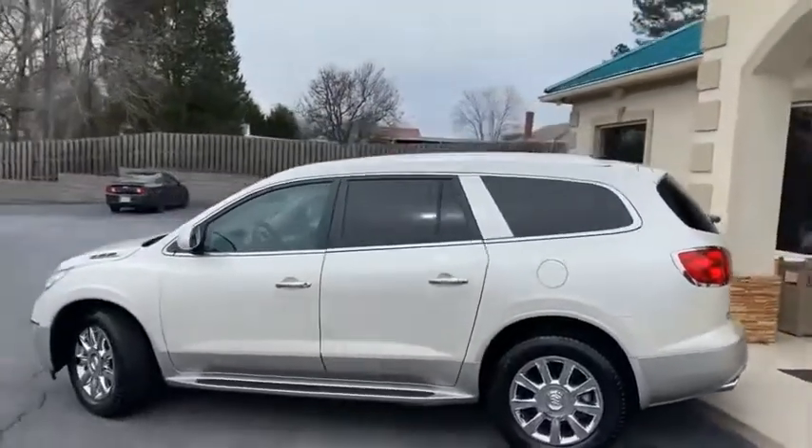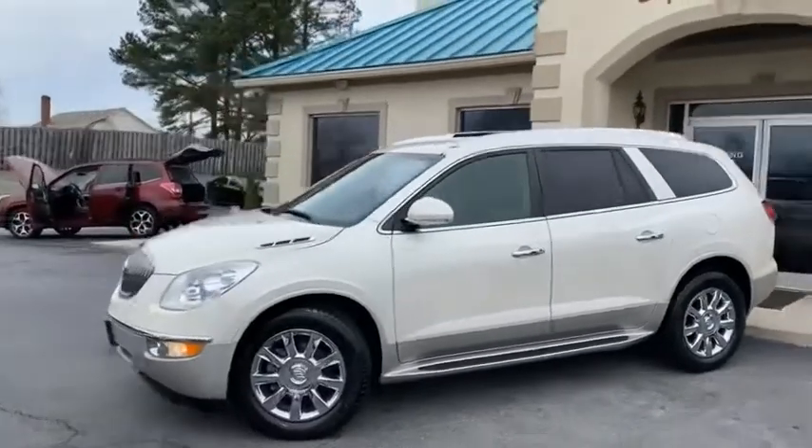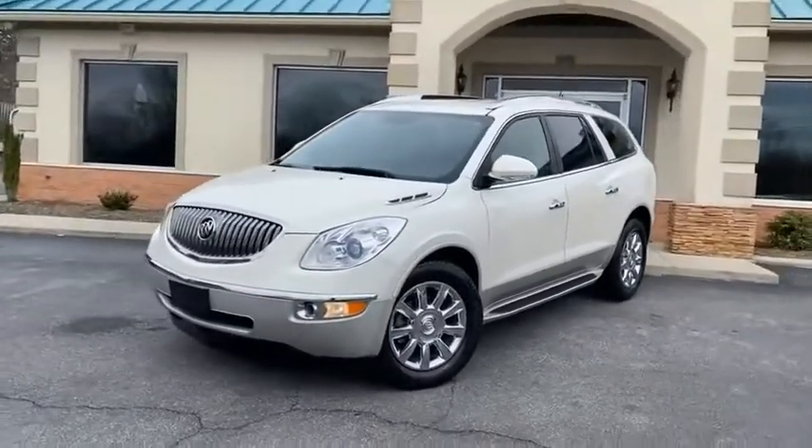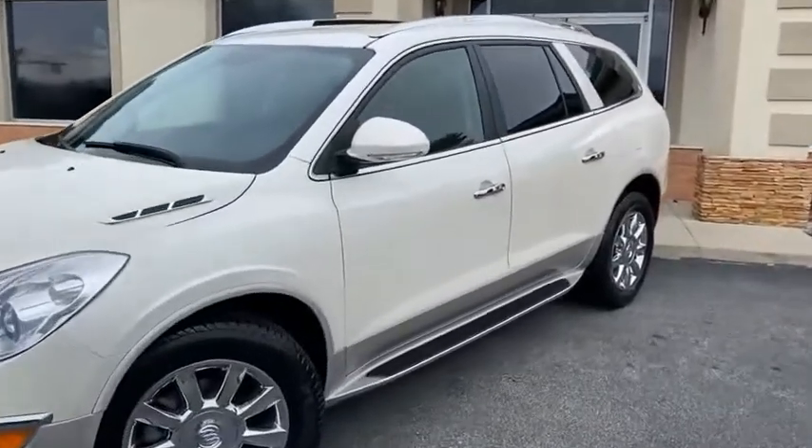Chrome throughout — chrome roof rack on top, chrome wheels. Two-tone pearl white with a gray bottom. This thing's an eyeful, it pops. It's been garage-kept, and it showed. It's been well-serviced, and it shows.